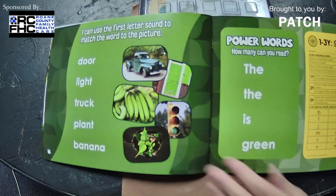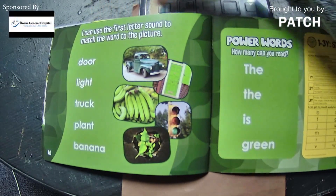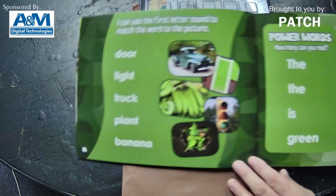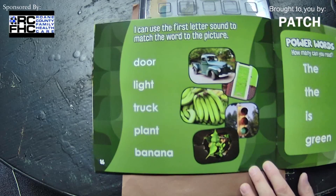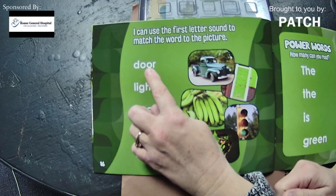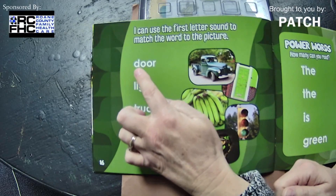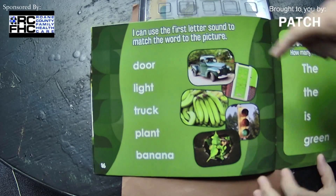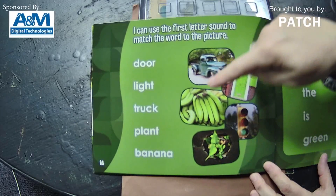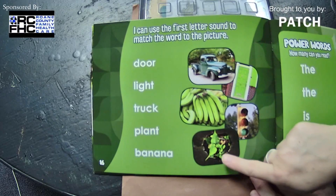All right, the end! But now right here it says: I can use the first letter sound to match the word to the picture. Let's work on that a little bit. Our first word is D-O-O-R. What sound does the D make? D. So we've got a truck, a door, bananas, a light, and a plant. What do we think that is? Right — door! So we would match it to door. Our next word is L-I-G-H-T, and our L makes the L sound.